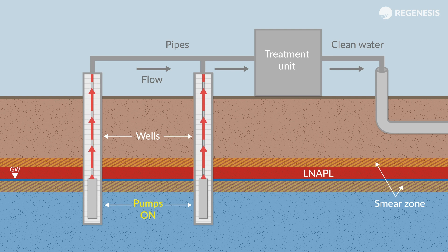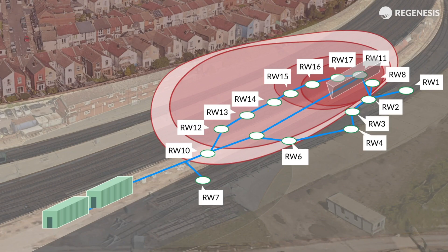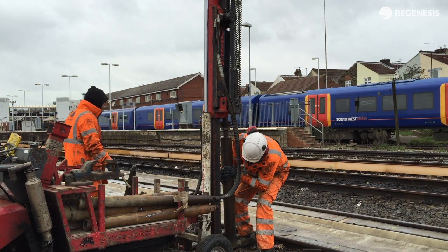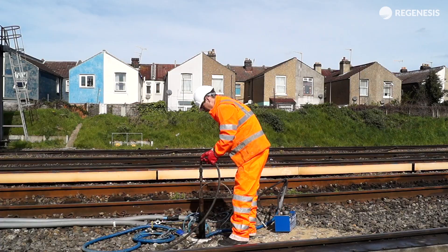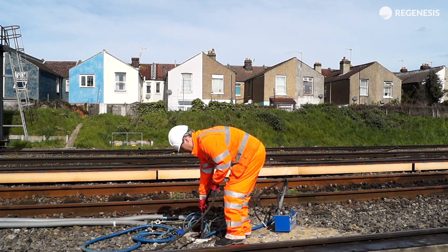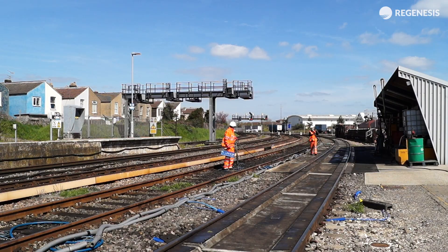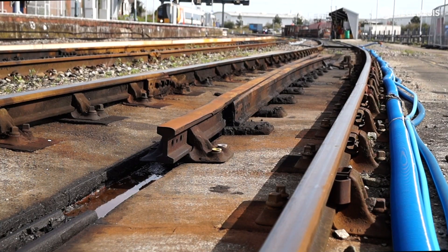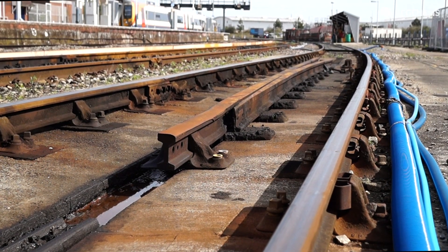In the source area, where the floating fuel had been observed, we implemented an enhanced pump-and-treat approach. This comprised the installation of 18 wells to 7 metres below ground level. Suspended within these wells, special top-loading pumps transported oil and grossly contaminated water along buried or safely retained pipework to an automated treatment system.